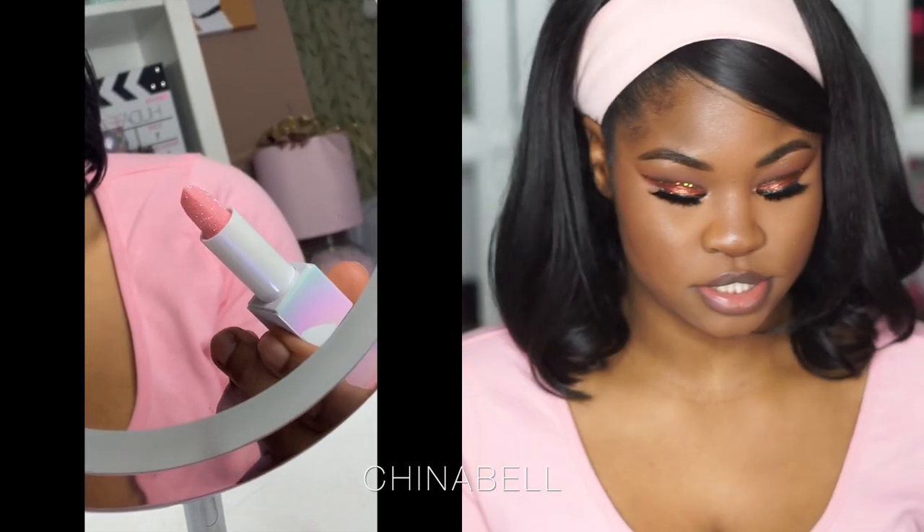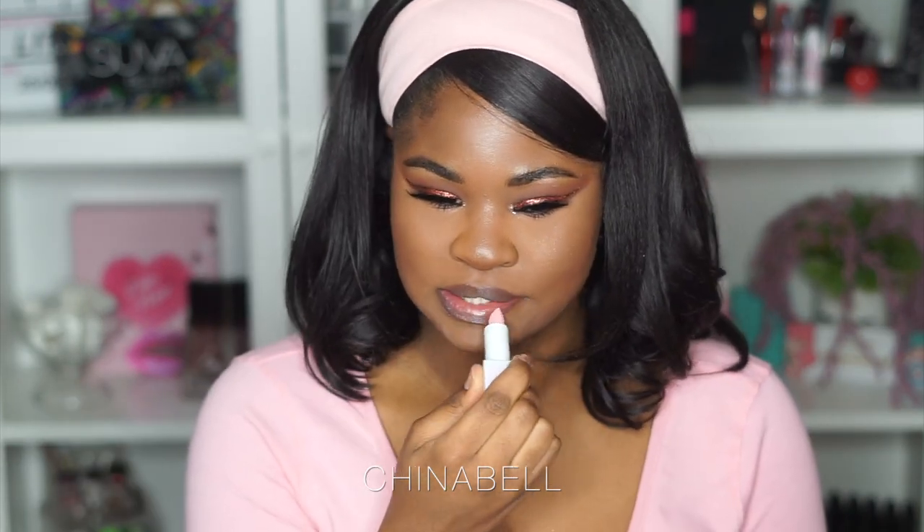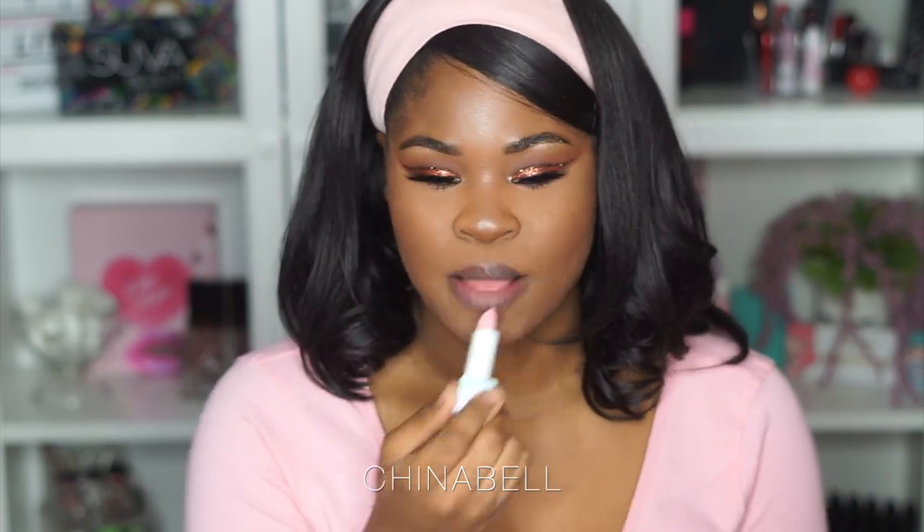This last one is called 'Seductress' and it is actually the lightest one — I wasn't paying attention when I started. She's pretty, I like it. This is what 'Seductress' looks like on me. I definitely feel like someone with lighter lips — 'Seductress,' 'Dirty Thoughts,' and 'Négligée' — would see more color payoff, like more pinks. For me, all I see is the shimmer, which is great — I love shimmer.